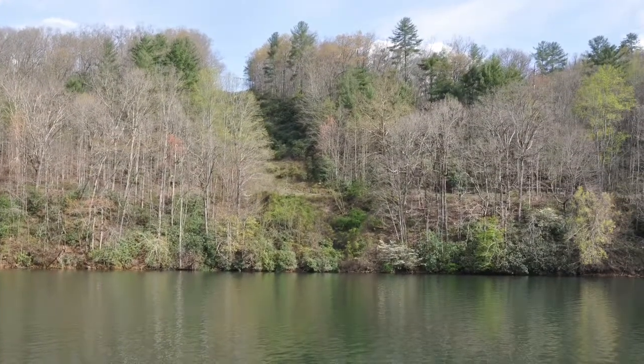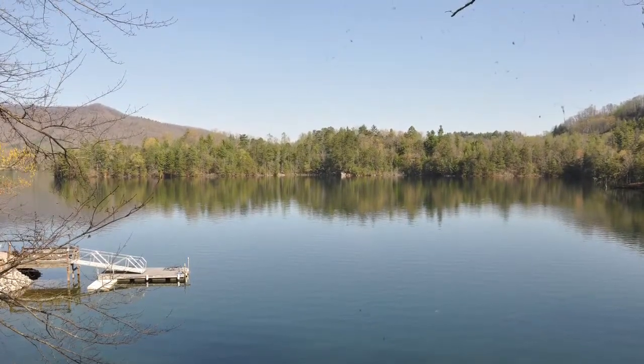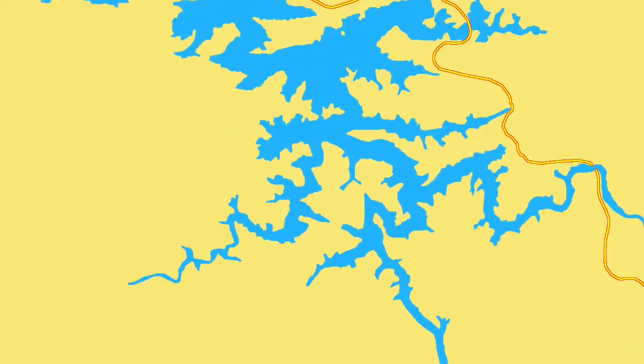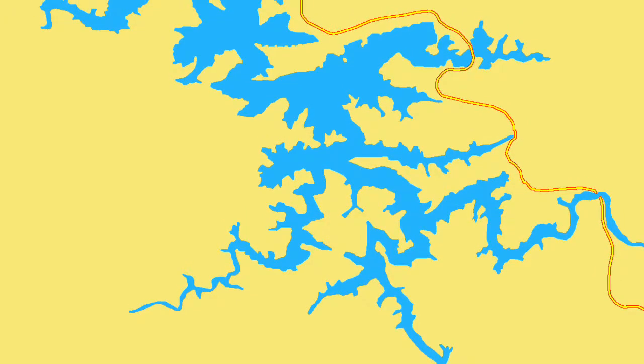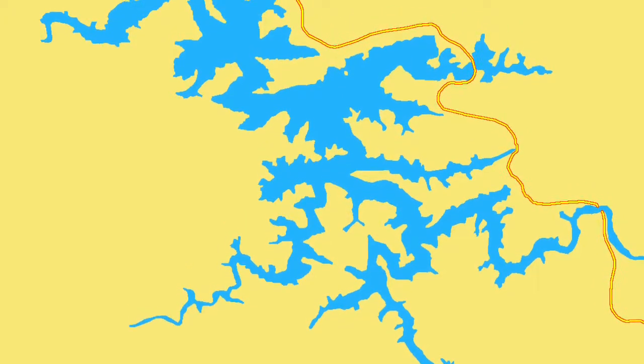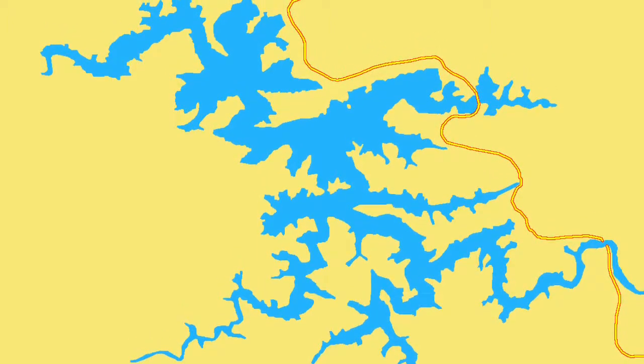I am somewhat annoyed at the fact that Navionics does not have a contour map of this lake. I have the Navionics program on my iPad, and there is no information for Lake Santeetla on it.